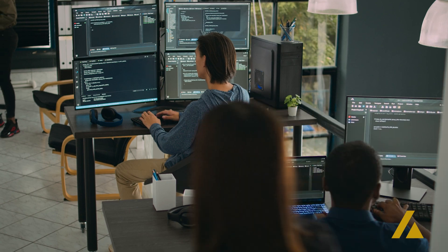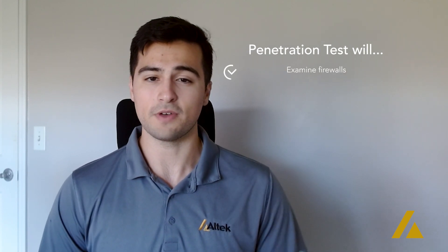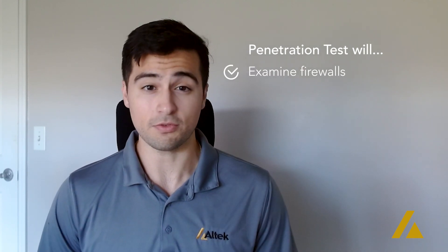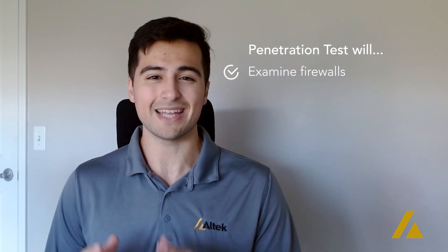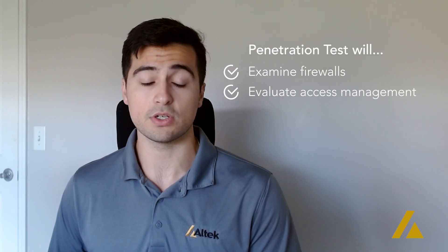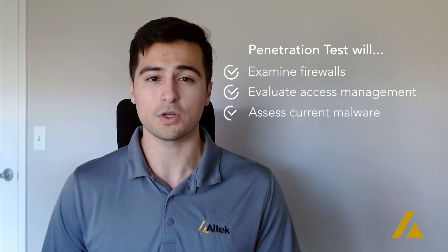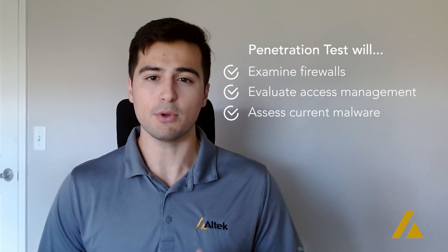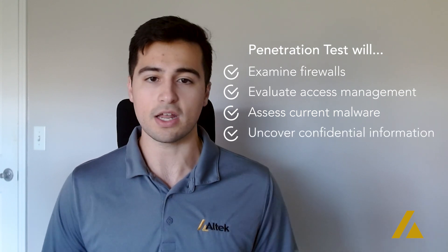A pen test, on the other hand, is much more robust. Along with identifying missing patches, a pen test will also examine your network perimeter defenses such as your current firewall and the firewall configuration. It will evaluate your system's identity and access management, including finding any repeated or crackable passwords your team may have. It will assess the level of malware defense software you're currently using and, most importantly, it will uncover serious confidential data that can be leaked through any basic attack.